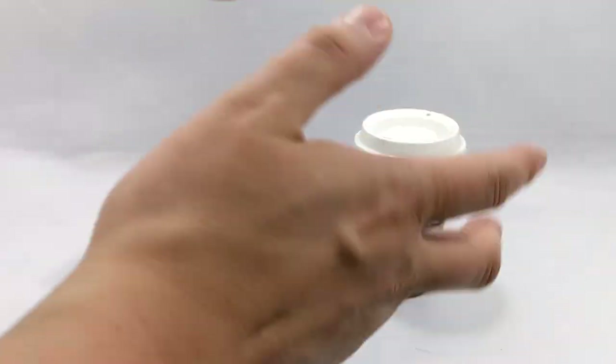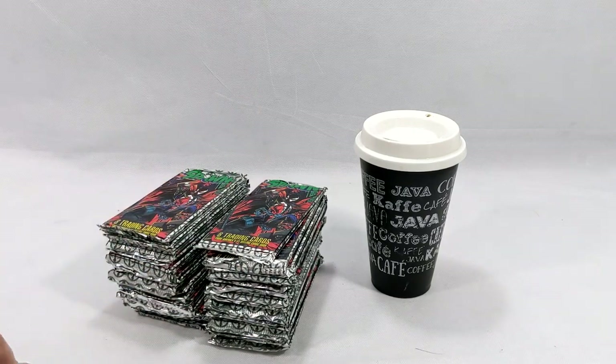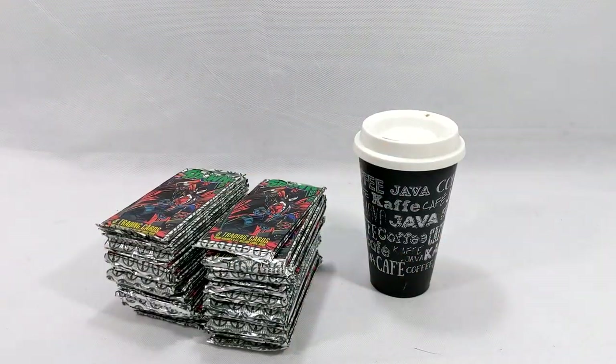Hello everyone and welcome back here to Comic Vantage. Today we have a very special unboxing episode, but before we get to all this, let me do some shameless plugs.